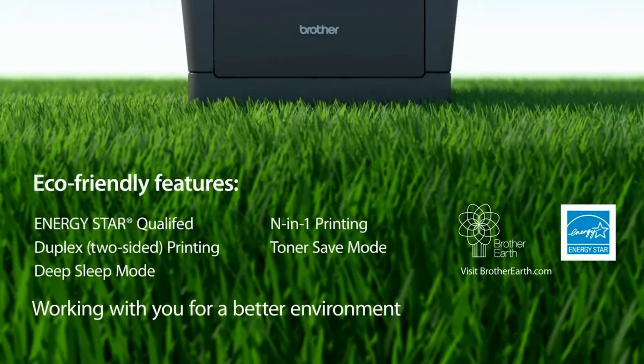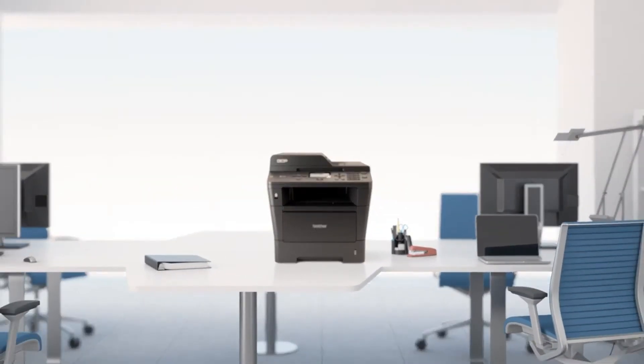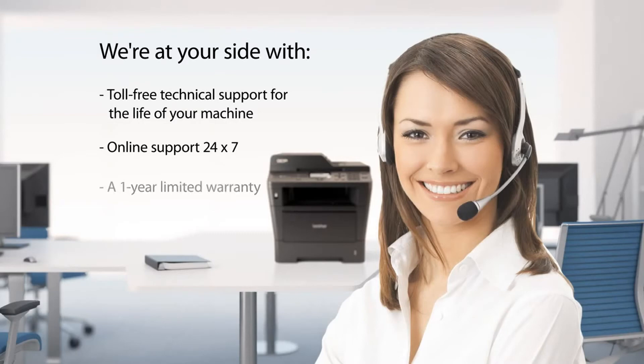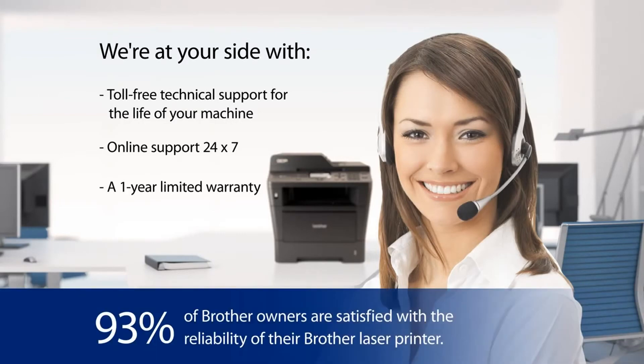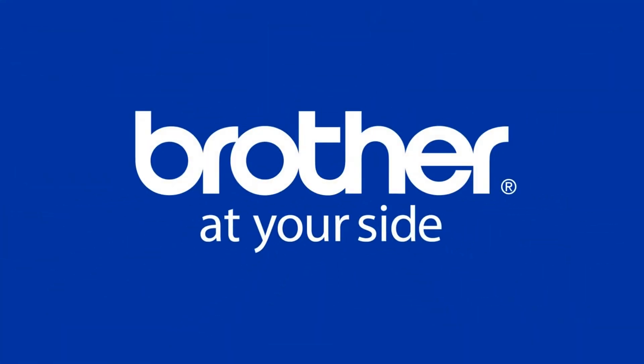The DCP-8110DN offers a number of eco-friendly features as part of our Brother Earth initiative. We're working with you for a better environment. We're at your side with online support and toll-free technical support, all for the life of your product. Find out yourself why 93% of owners are satisfied with the reliability of their Brother laser printer. Brother is at your side.